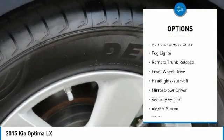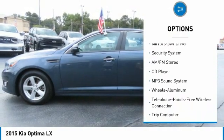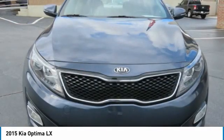heated side mirrors, traction control, remote keyless entry, fog lights, remote trunk release, FWD, headlights auto-off, mirror memory, and security system.